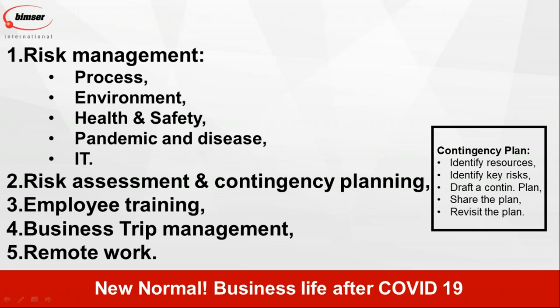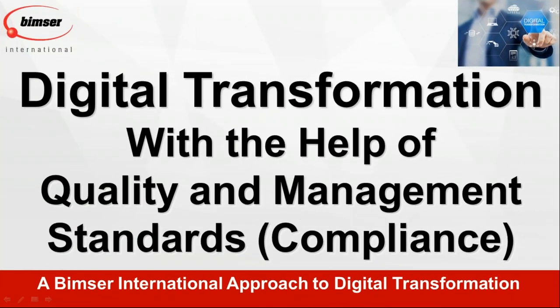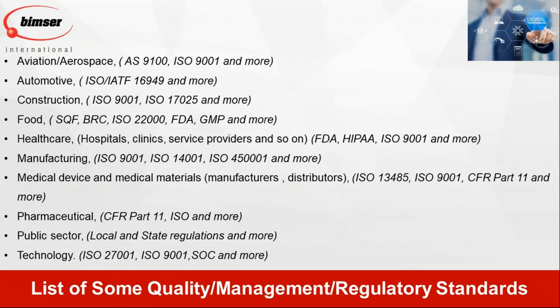This changes everything. Until March we were talking about what is coming in terms of digital transformation, but now we need to talk about how life will be after COVID-19 and how we can adapt in the scope of digital transformation. What we have is a model called the digital transformation model, utilizing quality management standards. This is our approach to digital transformation.